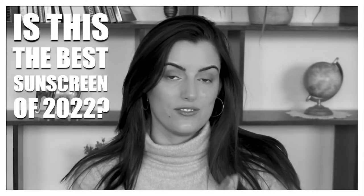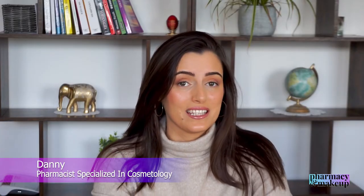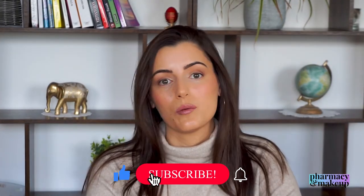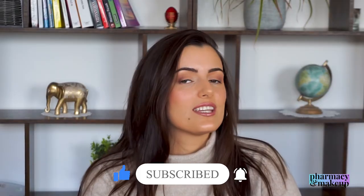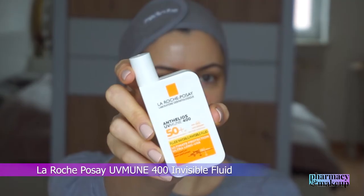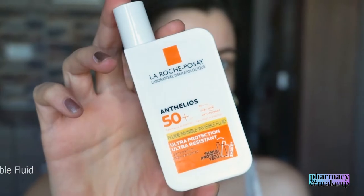Is this the best sunscreen of 2022? Hi guys, welcome back to my channel. If you're new here, I am Dani and I am a pharmacist specialized in cosmetology. On my YouTube channel I do skincare product reviews and educational videos on skincare, so if this is your thing you're welcome to subscribe. In today's video I'm going to talk about the new La Roche-Posay UVmune 400 fluid sunscreen and how it compares to the old Shaka fluid version of it. Is the new version really that much better? Let's find out.